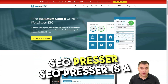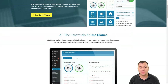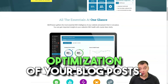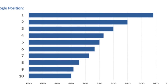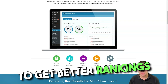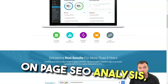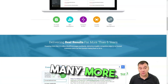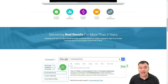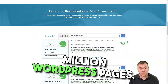SEO Presser is a powerful WordPress plugin that helps you with on-page optimization of your blog posts. It will also give you insights into your website's SEO health to get better rankings on Google. SEO Presser Connect currently powers more than 23 million WordPress pages, and offers on-page SEO analysis, crowd control, link management, and much more.